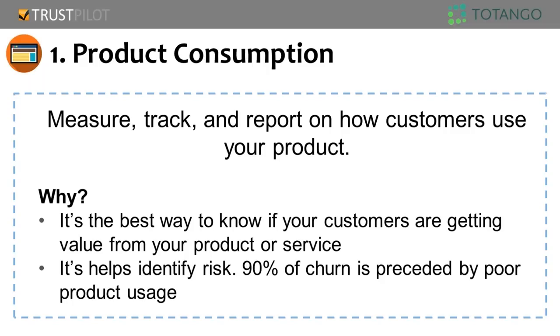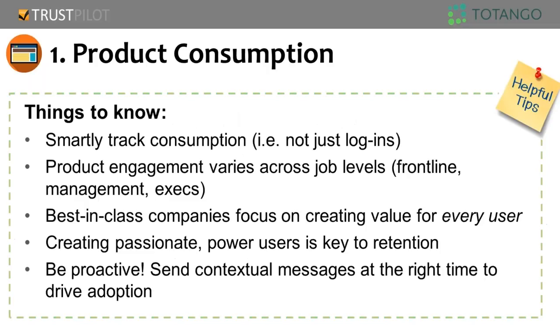Research shows that 90% of churn is preceded by a drop in product usage. But it's not that simple — you need to invest thinking into how you capture product consumption and what it means. The fact that somebody logs in a lot doesn't necessarily mean they're seeing value. You have different use cases, different users, job levels, and sometimes even seasonality. It's important to understand why people are buying your product and then translate that understanding into what you include in the customer health score.